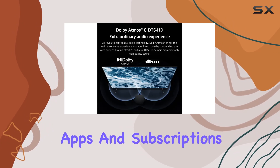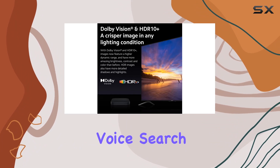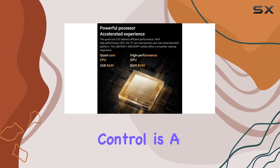One of the highlights is the integration with Google TV, offering a centralized hub for movies, shows, and more from various apps and subscriptions. The Google Assistant functionality adds convenience, allowing you to control the TV with your voice, search for content, and even manage smart home devices.